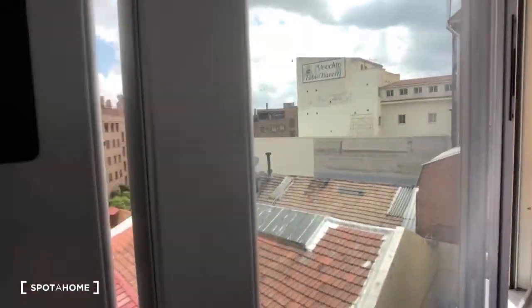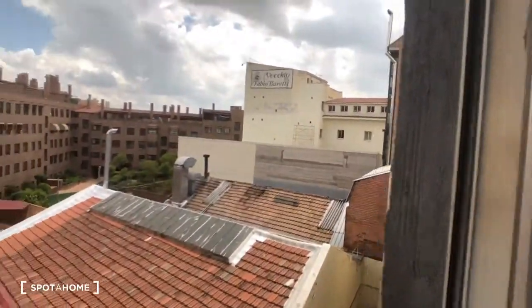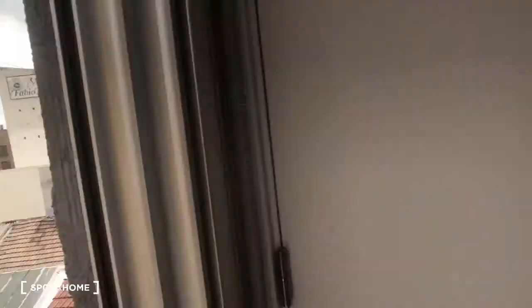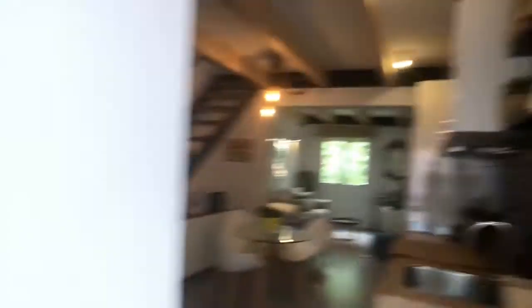This is the front door, and then we come into this hallway right here. You can see we have these windows looking out to the side, so we'll take a look at the view outside.